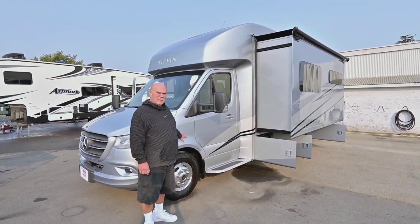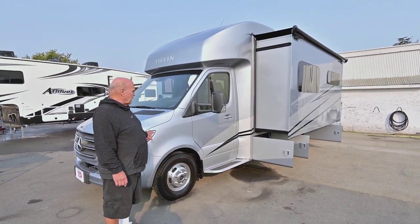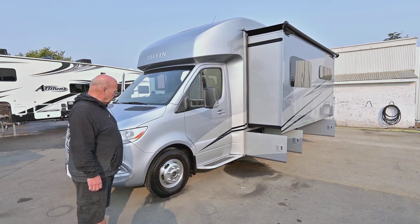We're very lucky to be a Tiffin dealer. We've been a Tiffin dealer for over 20 years. I personally have sold them longer than that, but this Wayfarer — I love selling these Wayfarers because people are having so much fun in them.